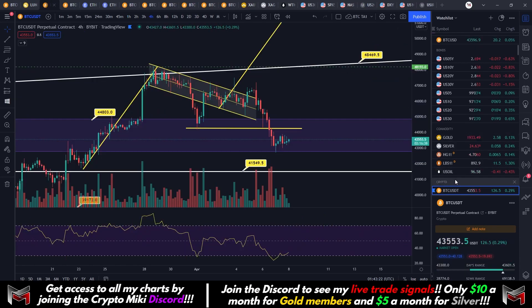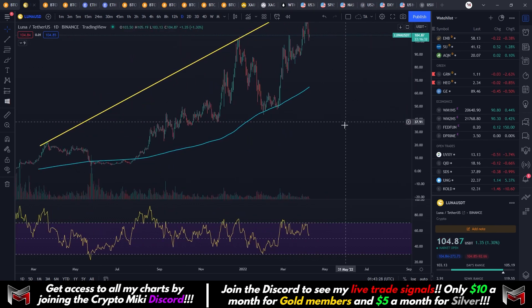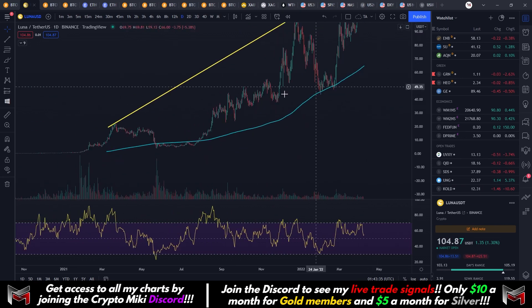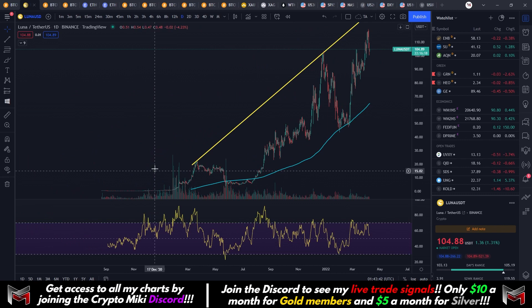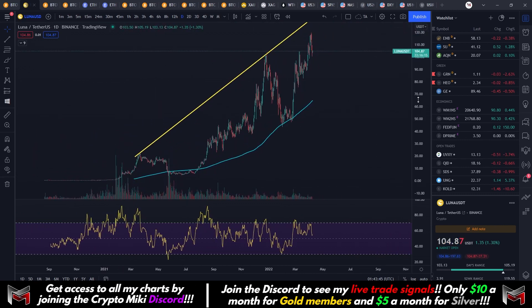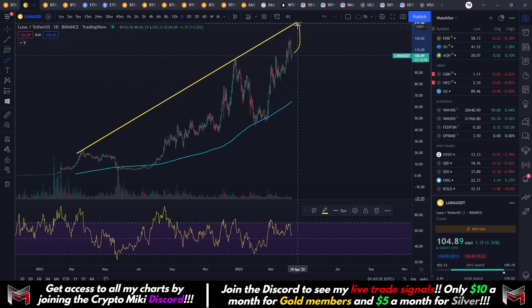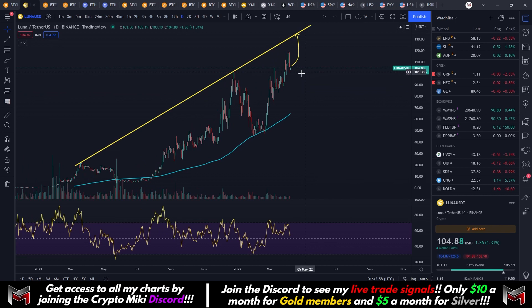It looks like we're still stuck in this pattern. Let's take a look at Luna quickly because a lot of people in the Discord are very excited about it — it's at $104 right now. This token was at $1 before, so a huge move since the beginning of 2021. If you want to trade this, I'm looking at major resistance coming in around $134, which would be an area to short from, showing some major potential resistance.